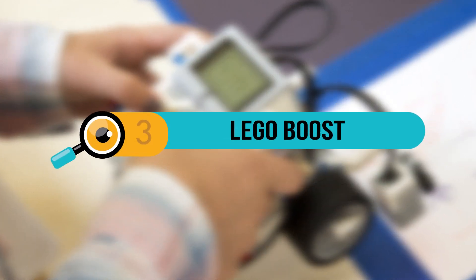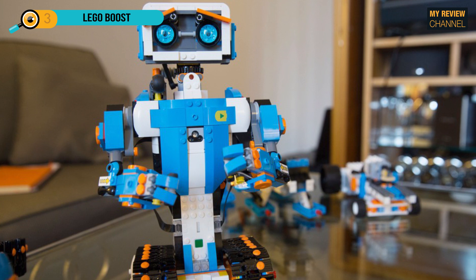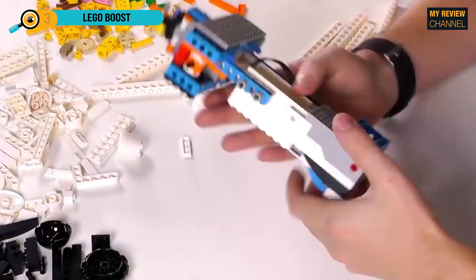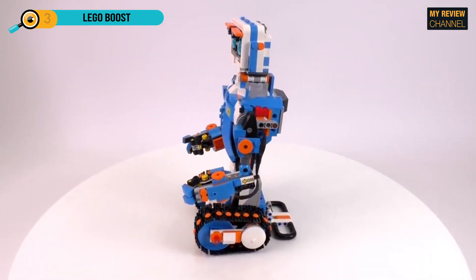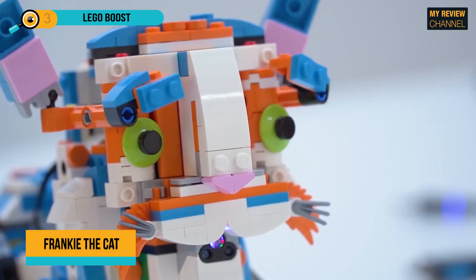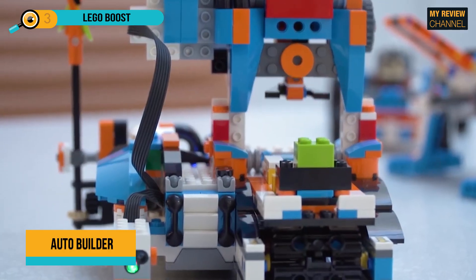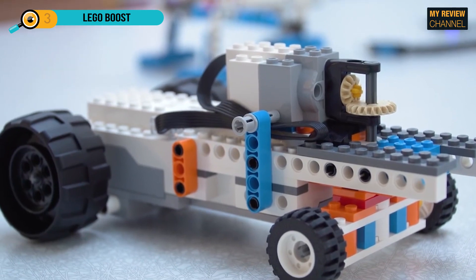Third on the list is Lego Boost, recommended for ages 7 to 12. The assembly takes some time, but if your kids are familiar with Lego, it shouldn't be too difficult. Lego Boost comes with 5 building models, making it both challenging and educational. You can assemble it in different configurations: Vernie the Robot, Frankie the Cat, a guitar, a rover, and an auto builder, which transforms into an automated production line that actually builds miniature Lego models.